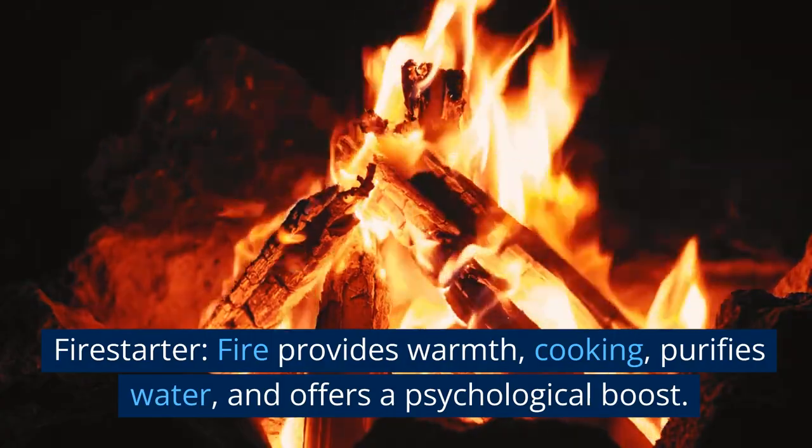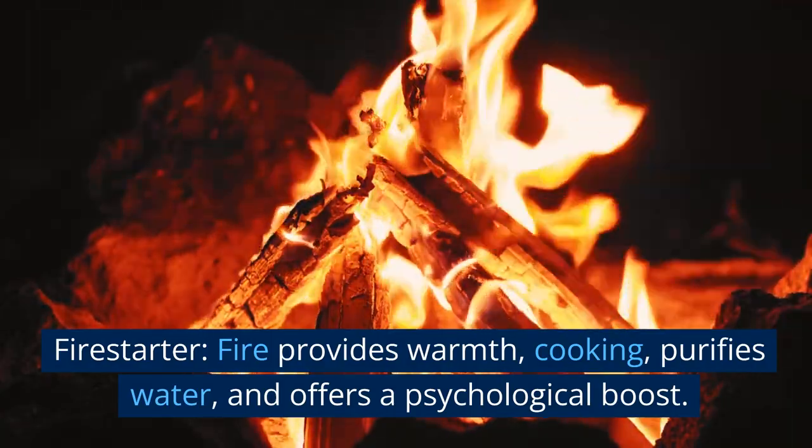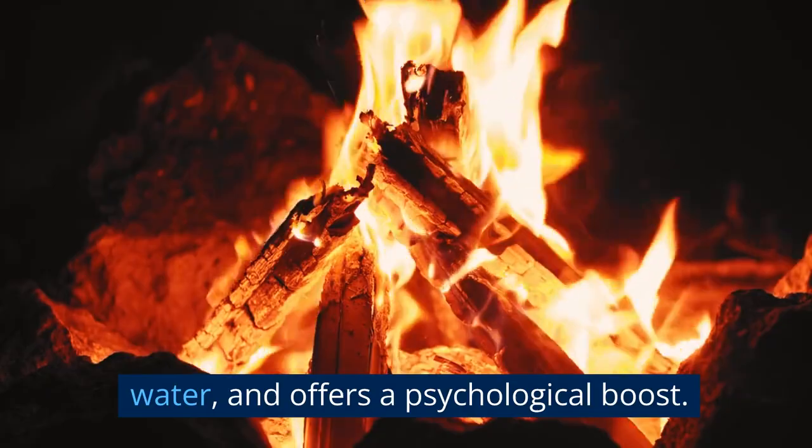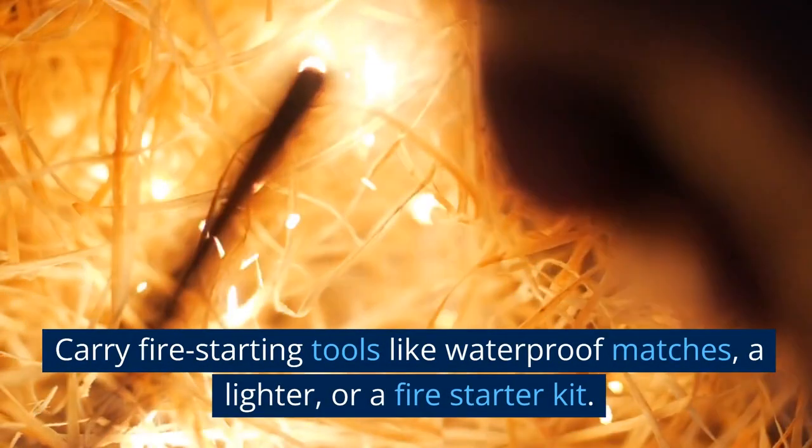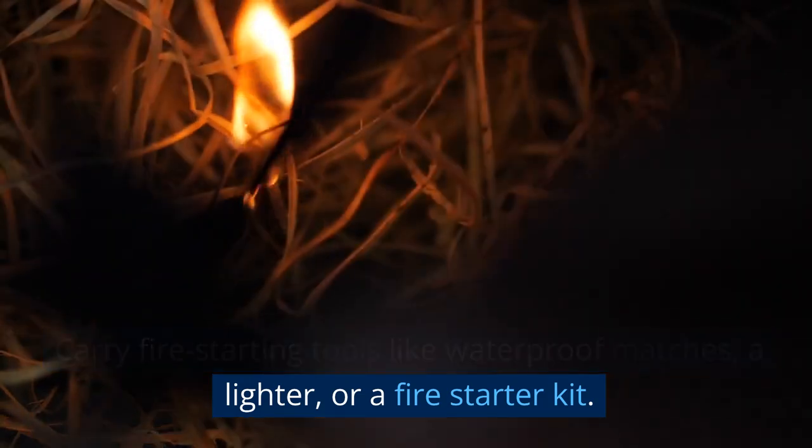Fire starter. Fire provides warmth, cooking, purifies water, and offers a psychological boost. Carry fire starting tools like waterproof matches, a lighter, or a fire starter kit.